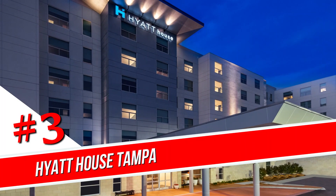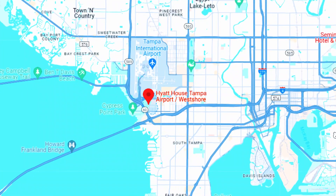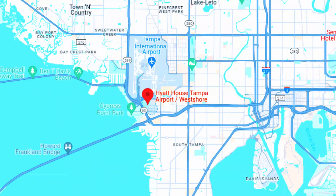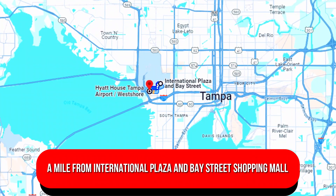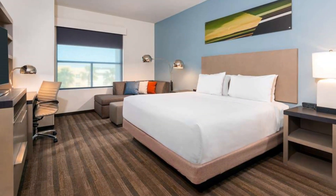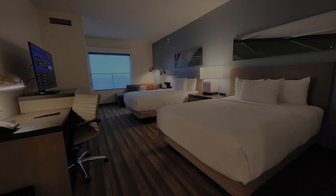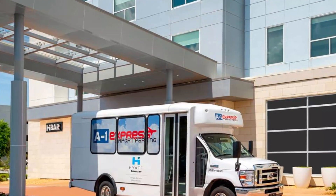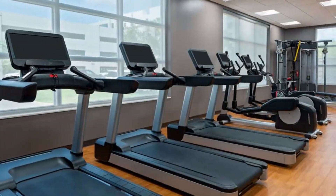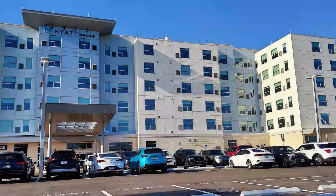Number 3: Hyatt House Tampa Airport West Shore. Set 4 miles from Tampa International Airport, this upscale hotel is 13 minutes' walk from hiking trails at Cypress Point Park, a mile from International Plaza and Bay Street Shopping Mall, and 7 miles from the Florida Aquarium. Modern rooms feature Wi-Fi, flat-screen TVs, and sitting areas. Suites add kitchenettes and living rooms with pull-out sofas. A complimentary airport shuttle is included. Other amenities include an outdoor pool, a fitness center, a bar, a convenience store, a breakfast buffet, and parking.